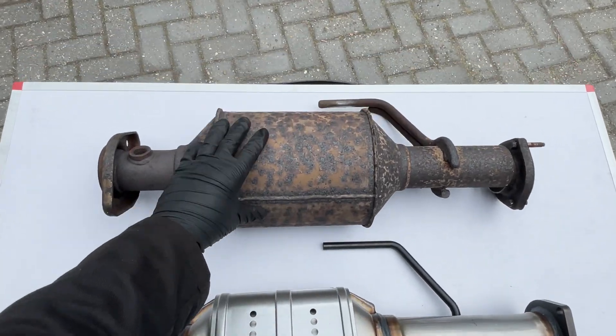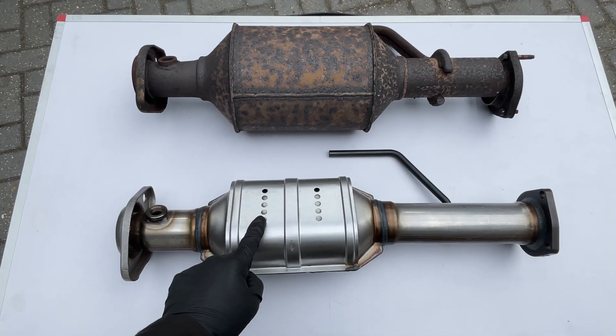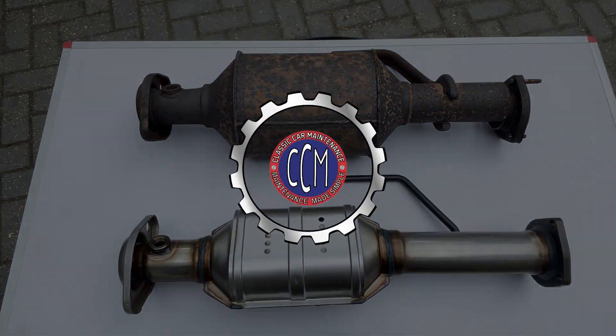In this video, we're going to show you four different ways to diagnose a bad catalytic converter and whether you need to replace it or not. Let's get to it!